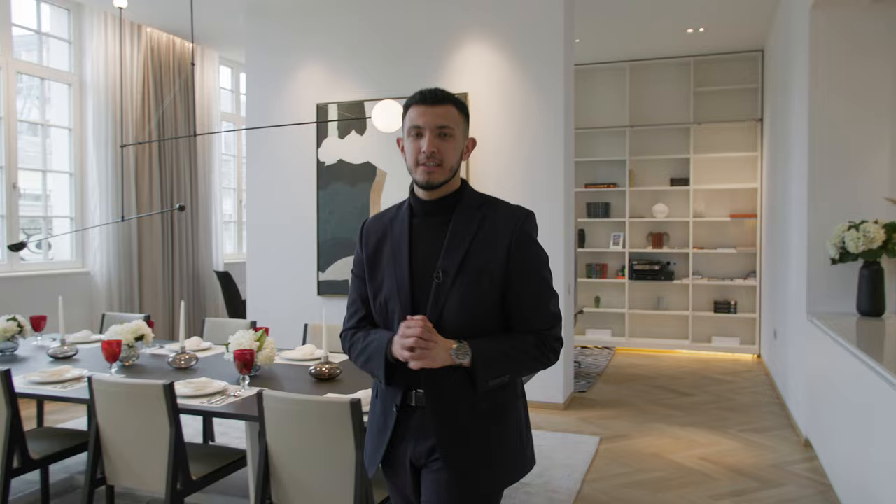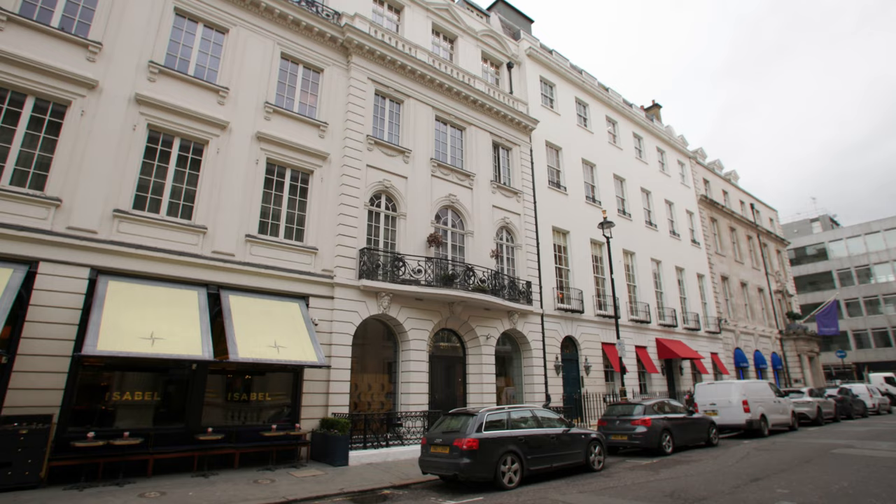This place truly is the epitome of London luxury loft-style living and would make for a perfect pied-à-terre for a discerning buyer. Available at 40 million pounds — get in touch with the details below to arrange a private viewing.